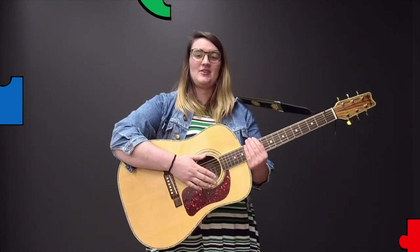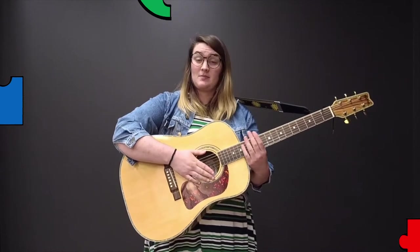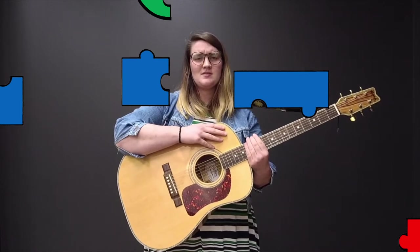Hi everyone, my name is Erin. Today we're going to be making some puzzles together. First we're going to make a square puzzle. I have these two pieces but I seem to be missing the third piece. Can you look around on my screen and see if you can find it?